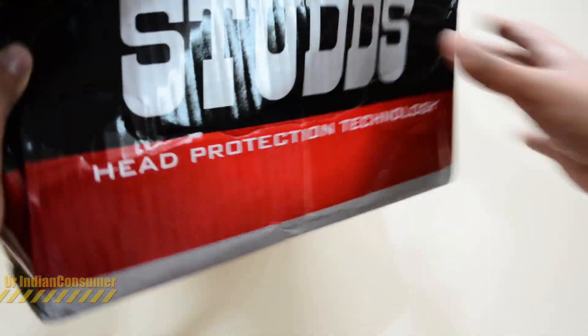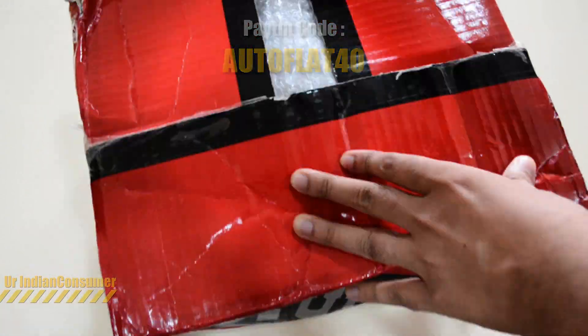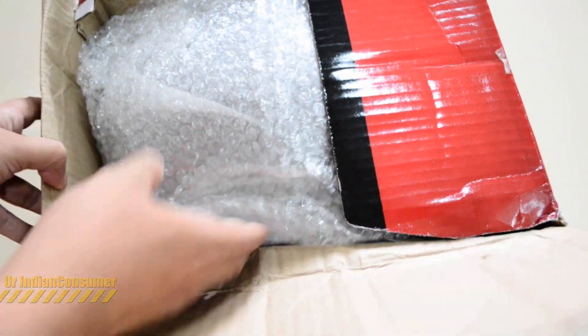You can also buy this helmet from Paytm — it will cost you 1300 rupees, but you will get a 520 rupees cashback, so that is good. Do check it out on BuyHatke for better offers before you purchase it.